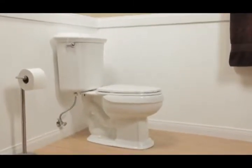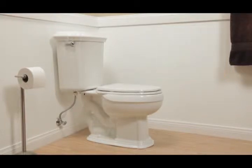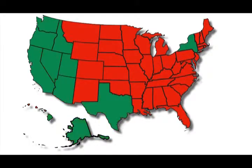Starting in 2014, all toilets sold in the state of California must be high-efficiency toilets that comply with the EPA's WaterSense program and use 1.28 gallons of water or less per flush. New York City has already implemented new plumbing codes that comply with WaterSense, and it's likely that every other state in the country will soon follow suit.